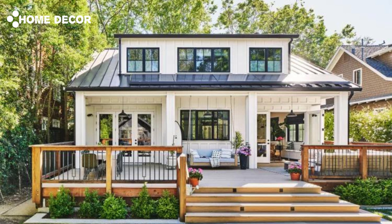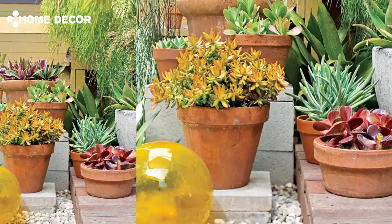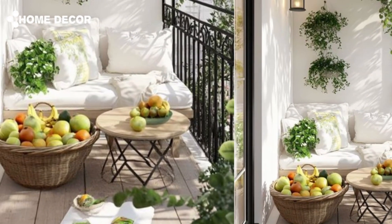5. Use a Fresh Pop of Color: Instantly revive your deck with a bold pop of color. The fun pink dining table set pictured serves as just one example. You can also introduce color with an area rug, patio umbrella, or outdoor decor. You can't go wrong with blue, orange, or yellow to really make your deck pop with color.